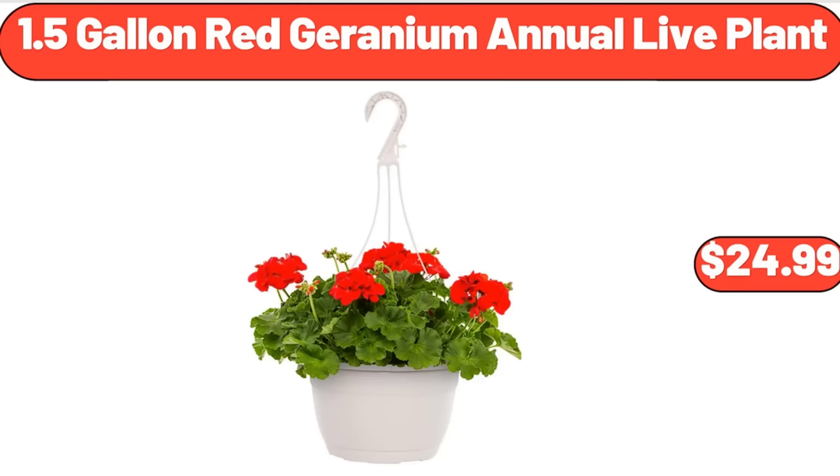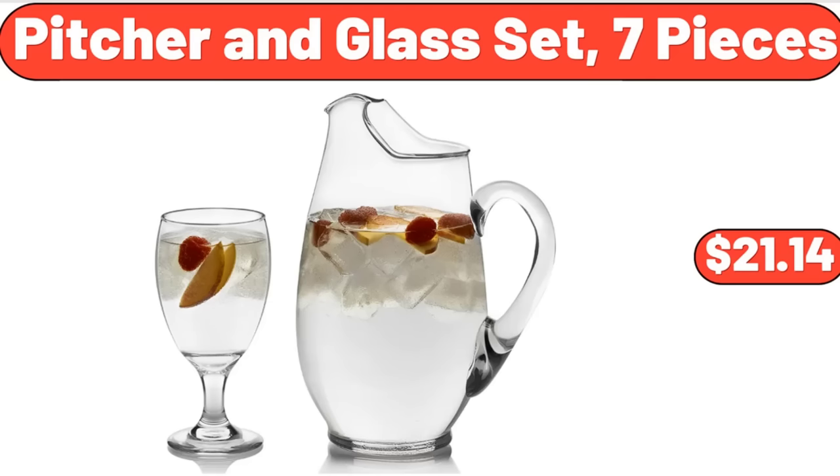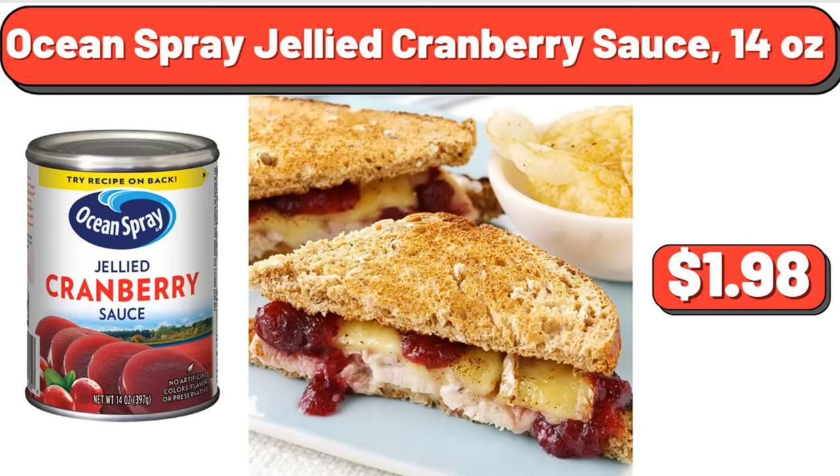1.5 Gallon Red Geranium Annual Live Plant, $24.99. Mini Ice Cream Bars Variety Pack, 8 Count, $4.95. Pitcher in Glass Set, 7 Pieces, $21.14. Creeping Phlox in 1 Quart Pot, $18.98. Minute Brown Rice, 4 oz, $2.12. Ocean Spray Jellied Cranberry Sauce, 14 oz, $1.98.